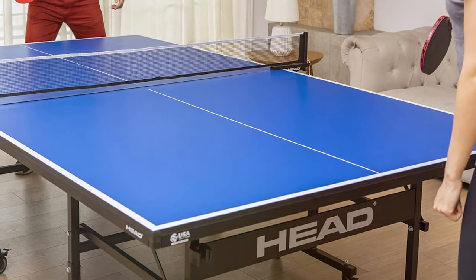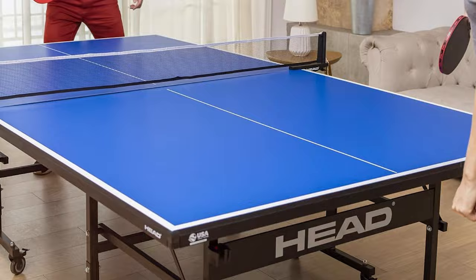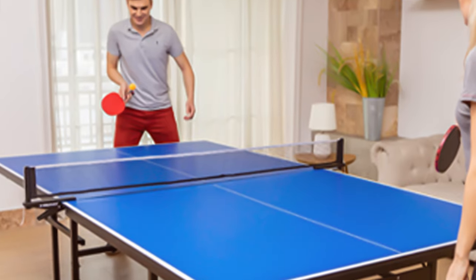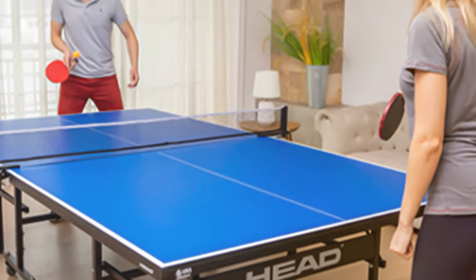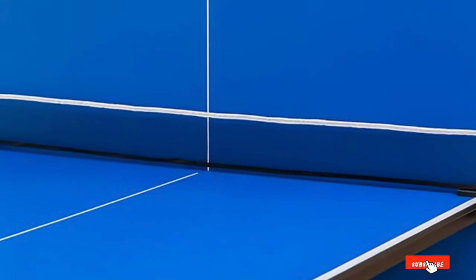When it comes to durability, the Head Grand Slam doesn't disappoint. The steady construction and robust materials ensure it can withstand intense gameplay and regular use without showing signs of wear. It's built to last and won't disappoint even the most competitive players. This table also comes with a convenient storage space for paddles and balls, keeping everything organized and within reach. The smooth surface provides excellent ball bounce and consistent playability, enhancing the effectiveness of your shots.